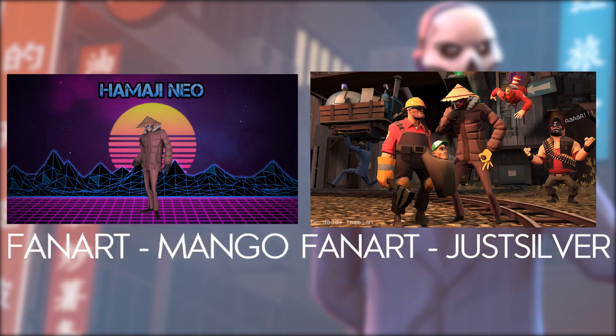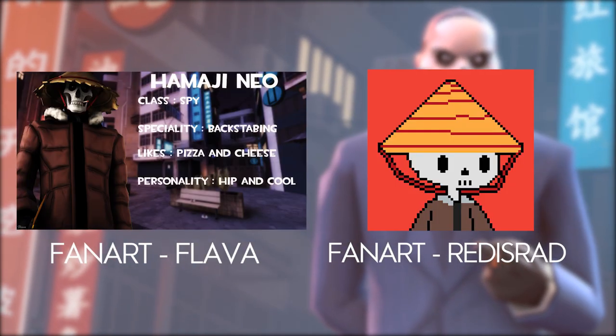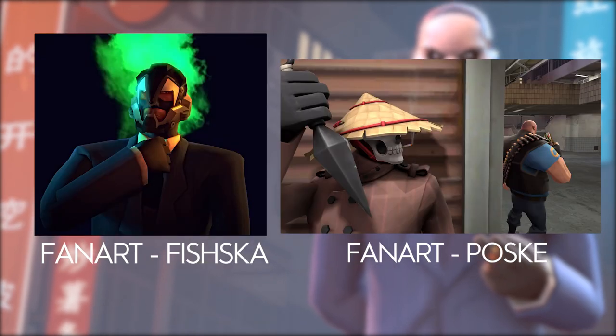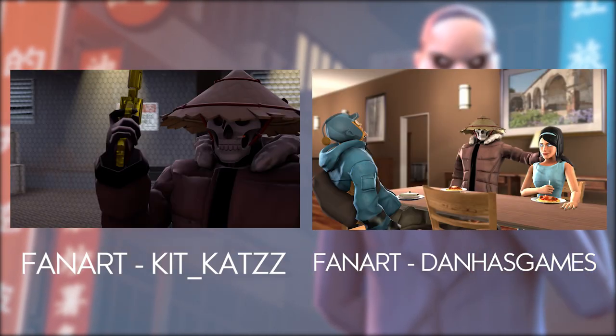Hey everyone, I know it's been a while but I'm finally back. Exams are nearly over and I have a lot of free time, so do expect more videos and live streams. You can find me streaming on Twitch on weekends and weekdays — follow me if you want to see more.